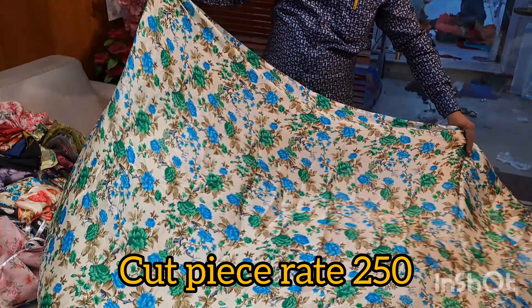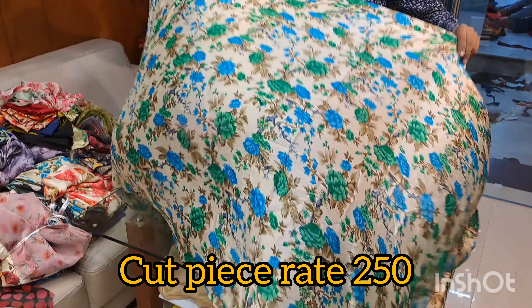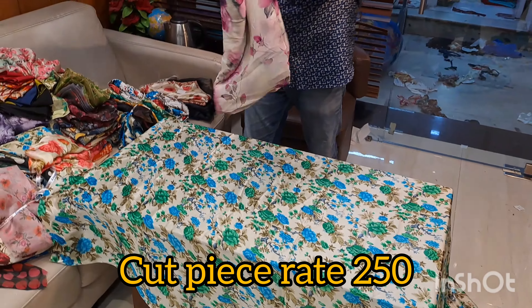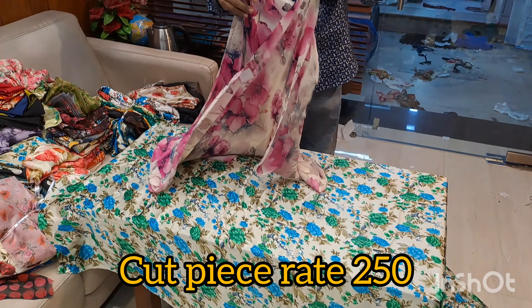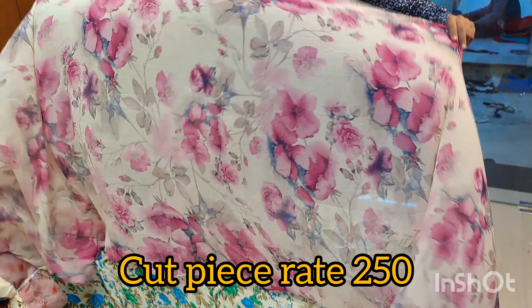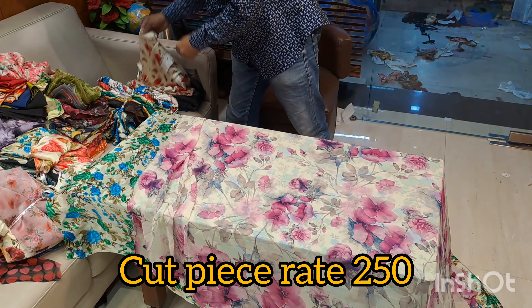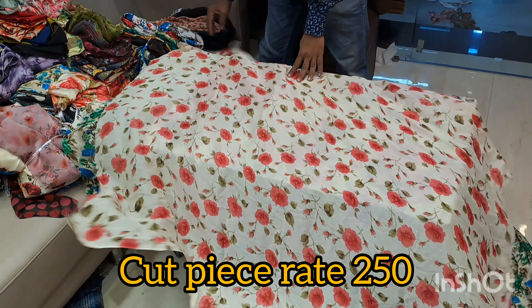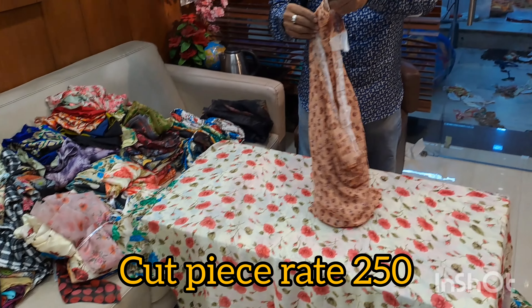Today we are going to show you a cut piece bundle. You will get 1 kg of cut piece for 250 rupees, with a total fabric of 11–12 meters. You will get 2 meters, 1 meter, and 3 meters. From this, you can make a dress, gown, leggings, plazo, or blouse.